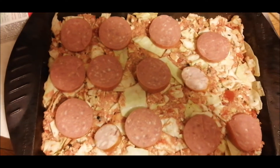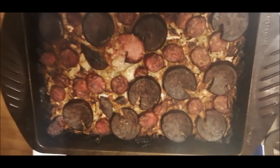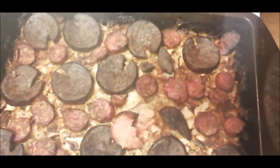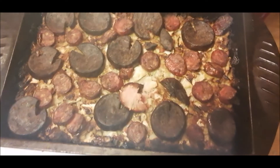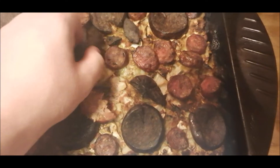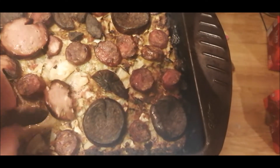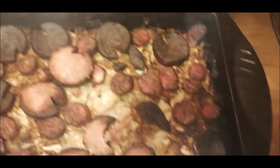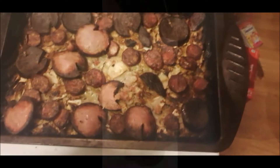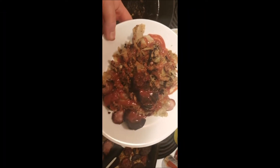Okay guys, there you go — it's done! I might have left it in the oven a little too long, but the sausages are still edible. If you turn them over, they're just like that on one side — it looks really good. I'm going to have it with ketchup. Let me put some on a plate and show you what it looks like. There you go guys, enjoy keto cabbage casserole — yum!